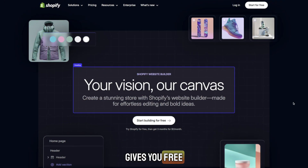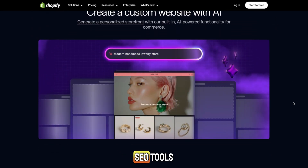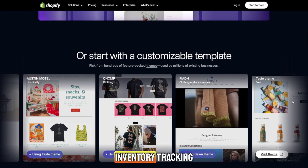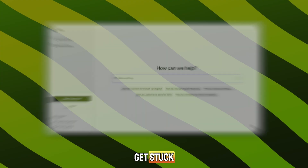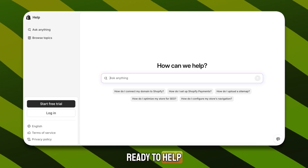Shopify also gives you free SSL, hosting, fast-loading speed, SEO tools, email marketing, AI tools, inventory tracking, and thousands of apps to help you grow. And if you ever get stuck, Shopify has 24/7 customer support with real people ready to help you.